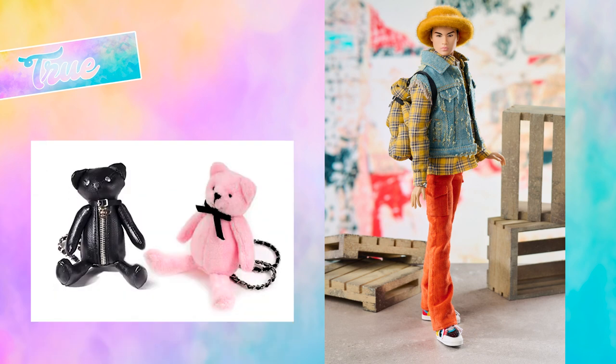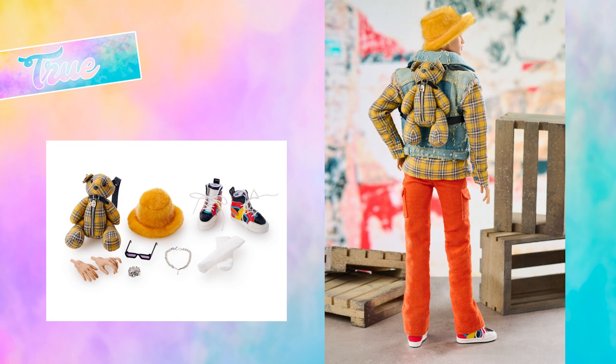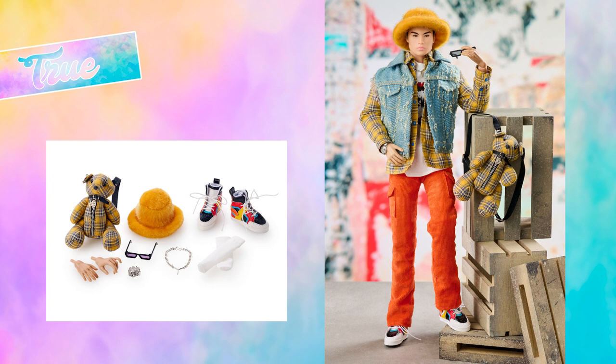We already saw two bear shaped bags in the past, but it's always fun to see new ones. The denim vest and the orange corduroy pants with the cargo pockets are great too. And let's talk about his accessories — just fabulous. Love the multicoloured sneakers and the faux fur bucket hat. His necklace and watch seem to be brand new too. Everything is top notch.